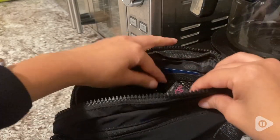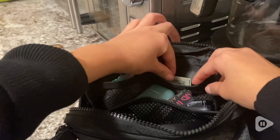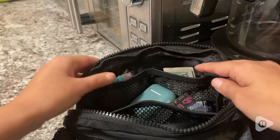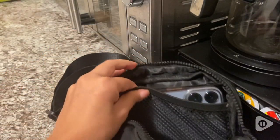It even has some pockets where you can put your cash, cards, medicine, whatever your needs may be. And it's big enough to fit your iPhone or any phone for that matter.